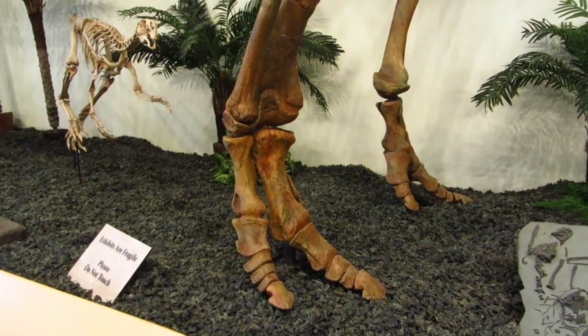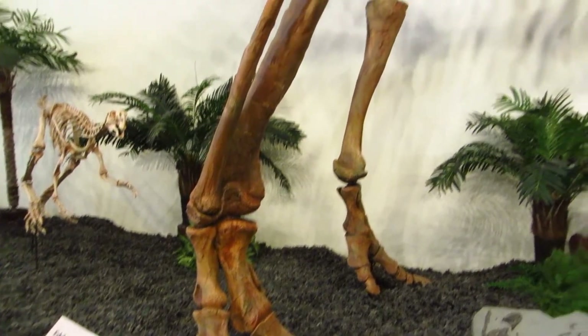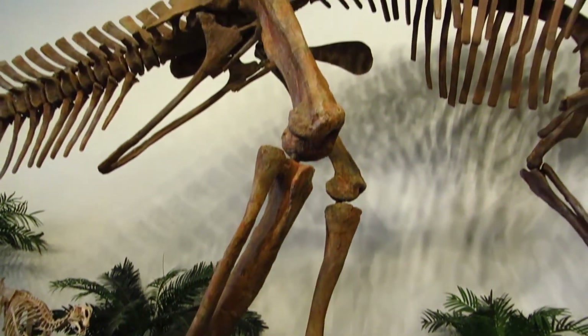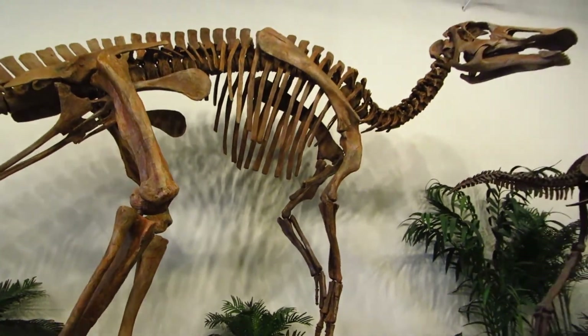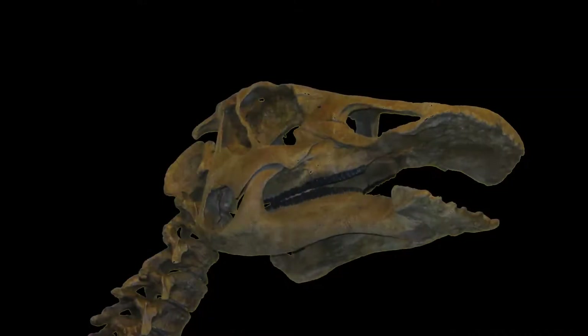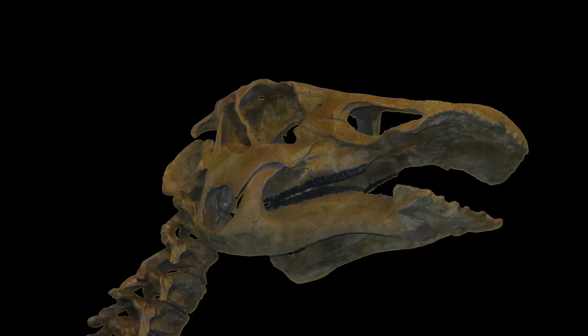Our adult Edmontosaurus can stand to heights over 14 feet tall and is 24 feet long, while the juvenile is 15 feet long. Our adult specimen has one of the finest skulls in existence, and it has an amazing story to tell.